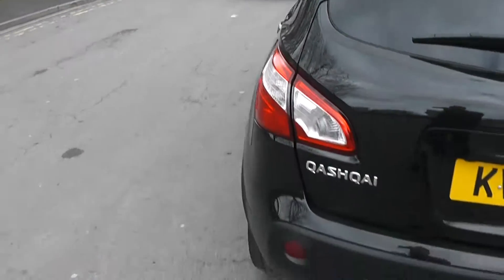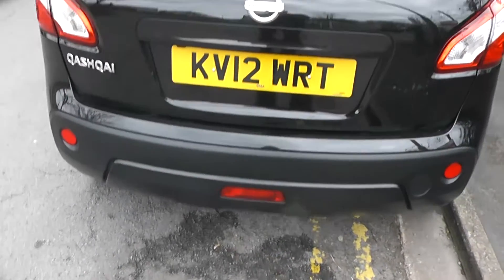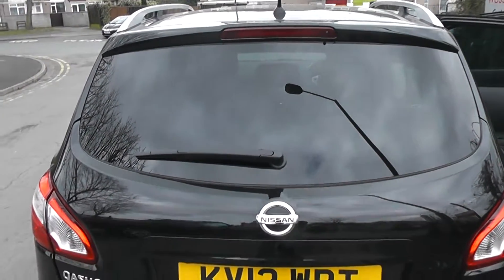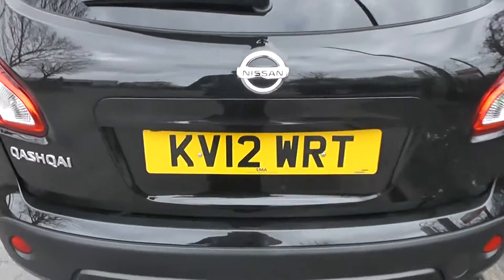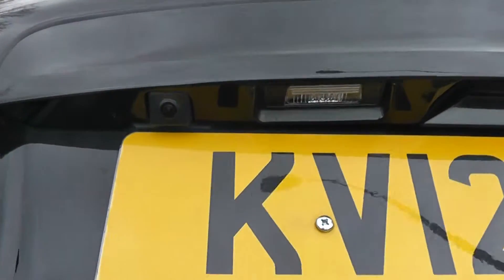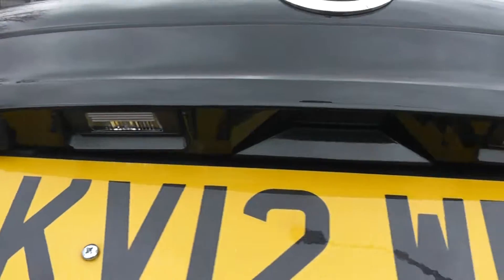Now as we come round to the rear, take a look at the tailgate. At the top we have a high-level third brake light, rear wiper blade, and if you take a closer look, just above the number plate we have a rear view camera — I'll show the display shortly.